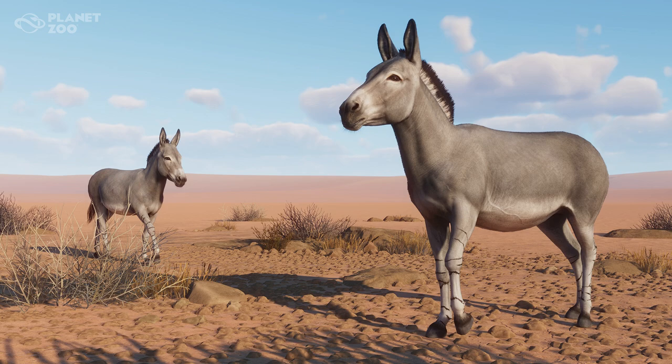Stallions often fight each other in bitter battles that include rearing and biting, all for the right to breed with the females. The mares give birth to a foal about 11 months later. Like domestic horses, foals in the herd like to chase, neck wrestle, rear, buck, and leap. It's quite fun to watch.